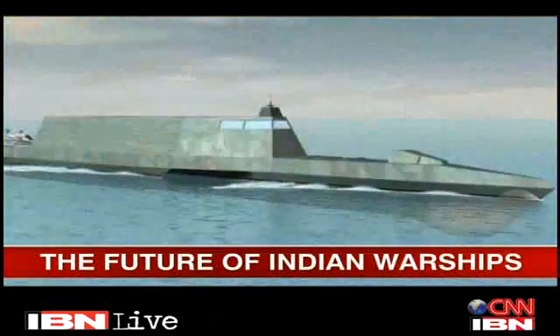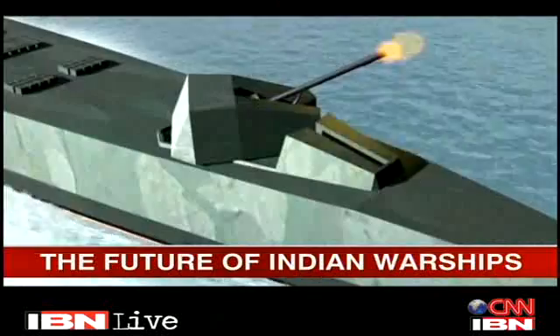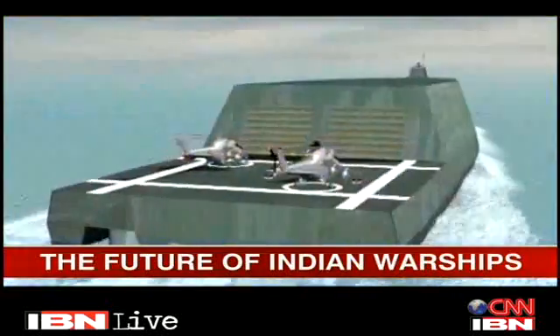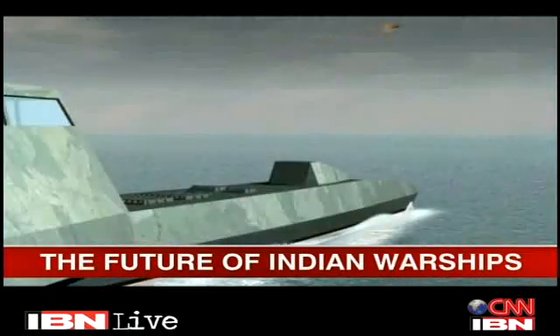This is how the Indian Navy could look a decade or more from now. A three-hull ship, or trimaran, virtually invisible to enemy radar because of its stealth design, its deck gun and missiles concealed in every respect. In future designs, we will have multifunction radars which will do the target acquisition as well as the fire control functions.